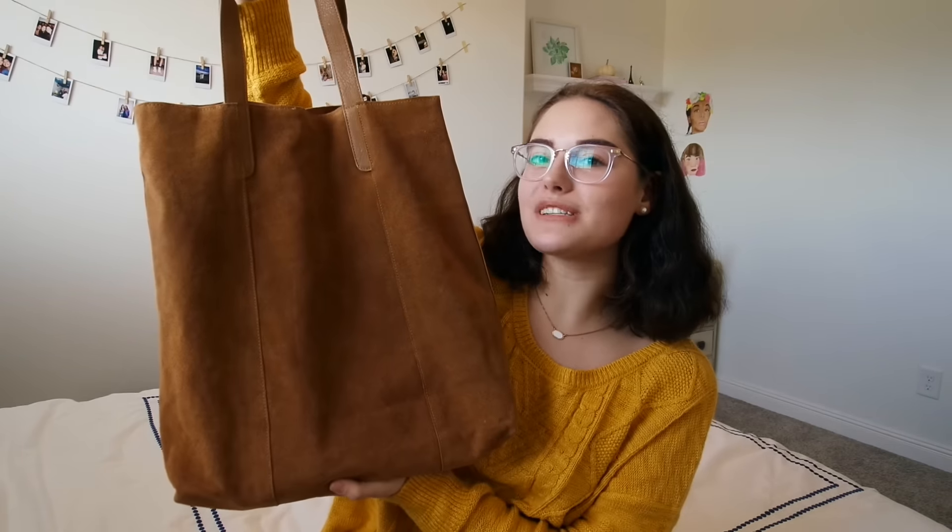Hey guys, it's Lauren and today I'm going to be filming a what's in my bag video. So let's just get started.